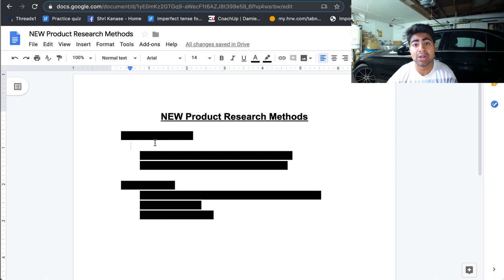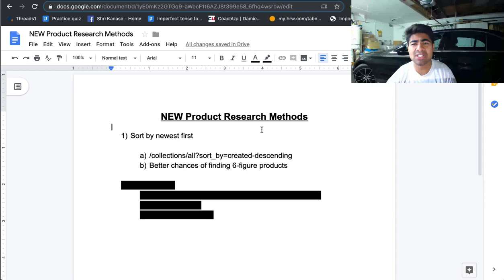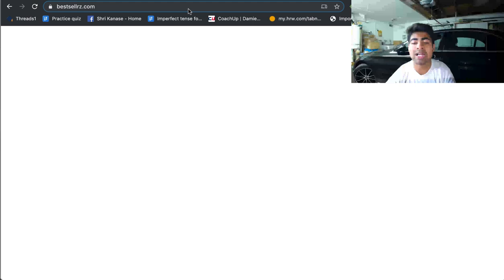In order for these strategies to work, you're going to have to smash that like button and subscribe if you haven't already — just kidding, but you should definitely still do that. The first strategy is the strategy of sorting by the newest products added to a store first. I'm going to be showing you three different examples of three different websites where this strategy works really well. This strategy is not something anybody even uses because nobody likes to think out of the box. Most people just sort by best selling, but this new strategy is simply sorting by the newest product first.